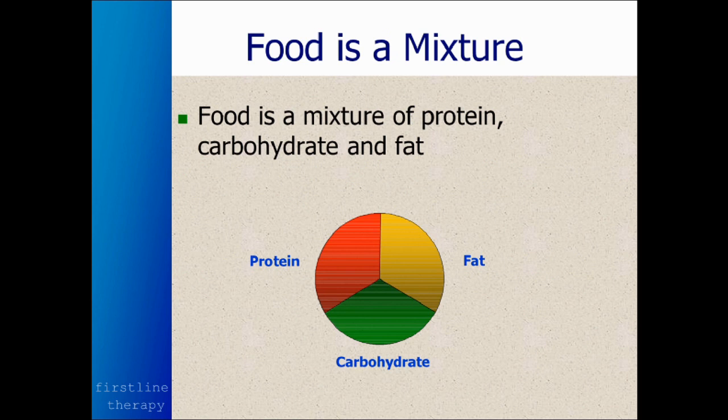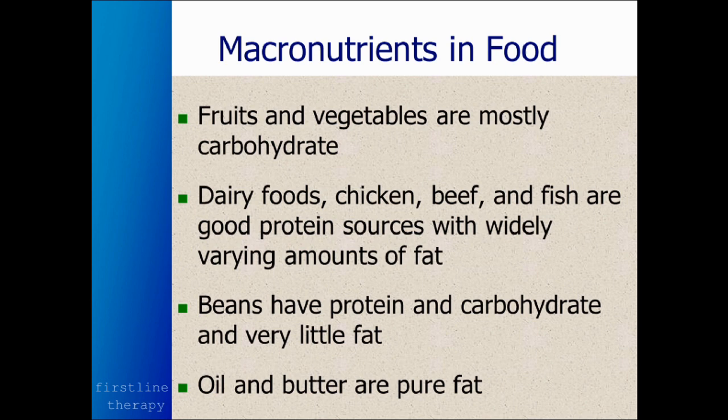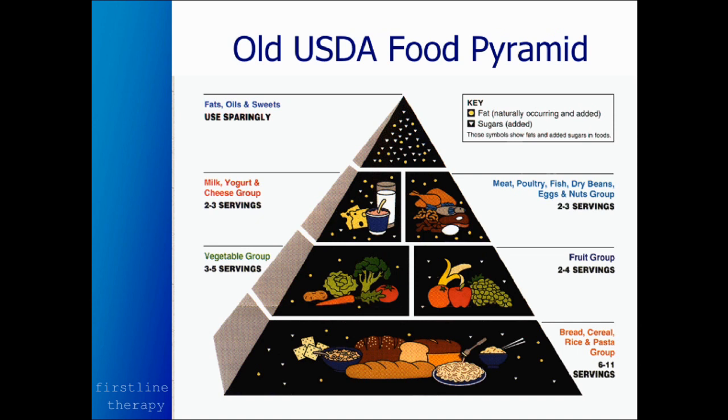Most food is a mixture of protein, fat, and carbohydrate with different ratios of each macronutrient. Fruits and vegetables are mostly carbohydrate. Dairy foods, chicken, beef, and fish are good protein sources — some with a lot of fat, some with very little. Beans have both protein and carbohydrate and very little fat. And of course, oil and butter are pure fat.